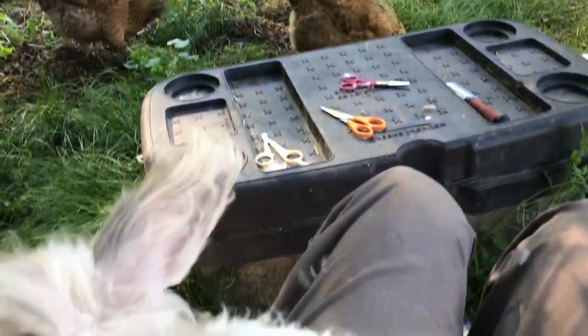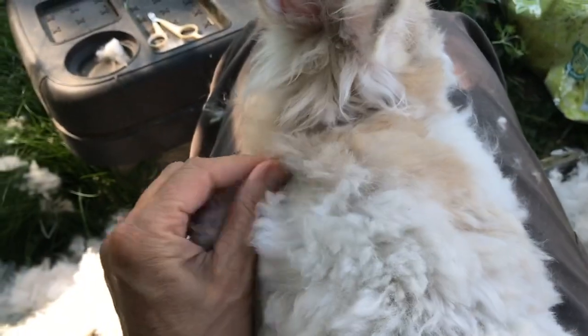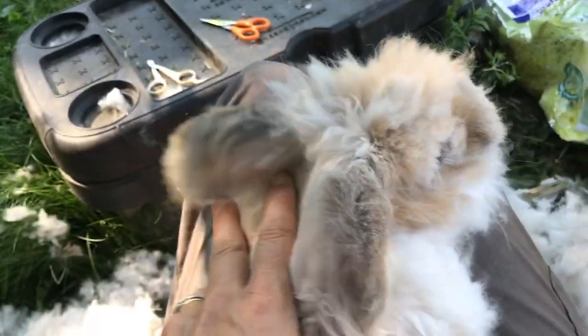It's May 19th and I spent the afternoon doing some rabbit work. Here's Duke, the Angora rabbit. He gets a trimming a couple of times a year, and right now the trimming is just about getting the mats out and getting some of that heavy, bulky fur off of him.